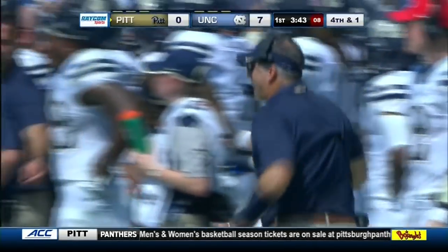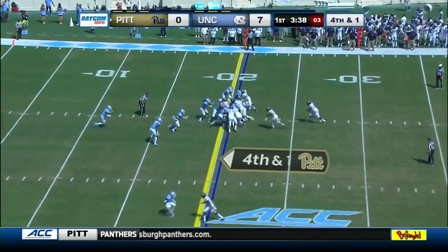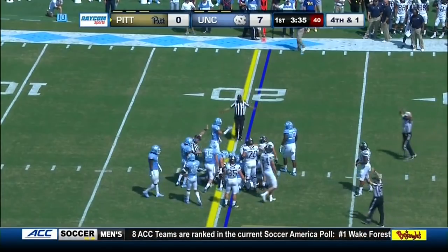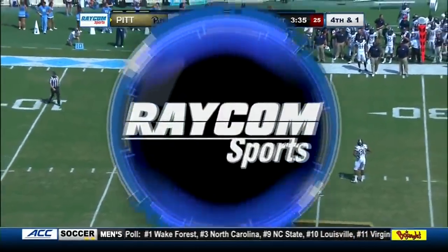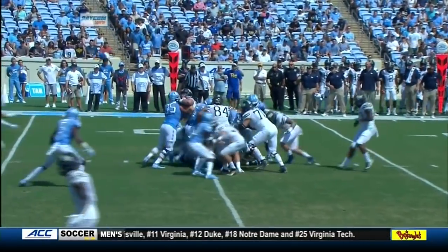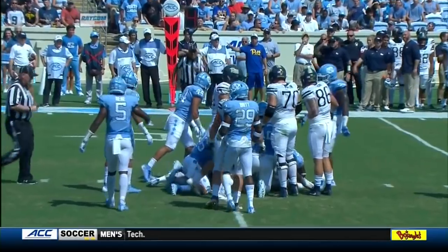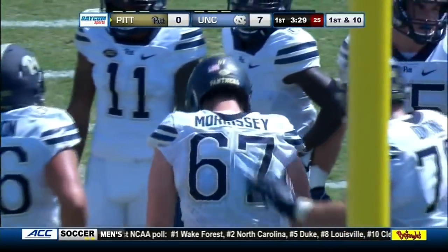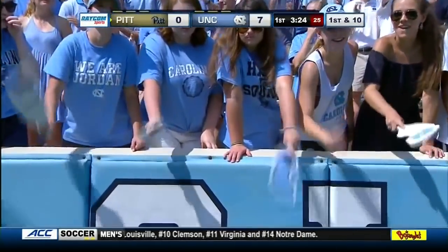Another fourth down situation — the ninth play of the drive. It's Kenny Pickett again on the keep, trying to sneak it across the line near that 20. There is a tremendous amount of belief in this offensive line to get movement and move the ball a yard — this one is less than a yard. And it was enough for the second fourth-down conversion on fourth and short for the Panthers. Just barely broke the 20.